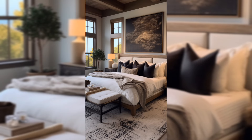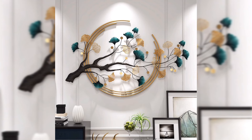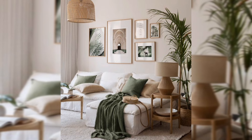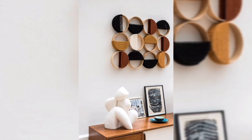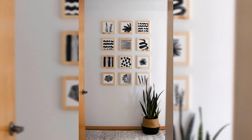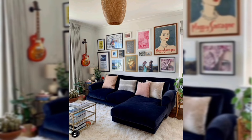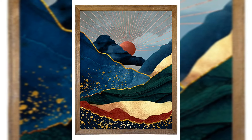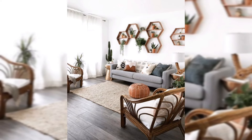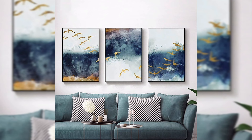Here's the insider tip: invest in timeless pieces that withstand ever-changing trends. A classic sofa or a well-crafted coffee table can be your timeless sidekick in this budget-friendly decor adventure.